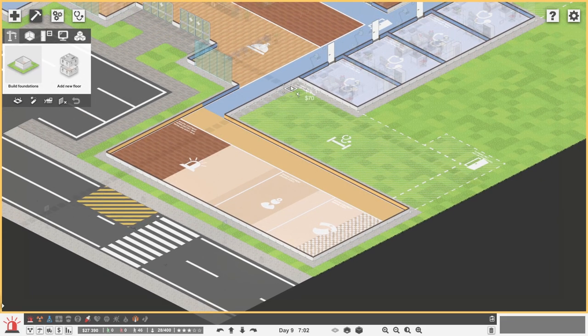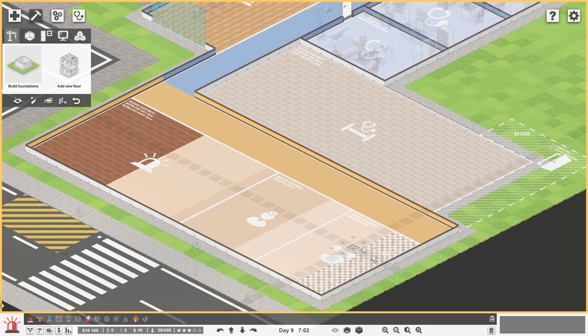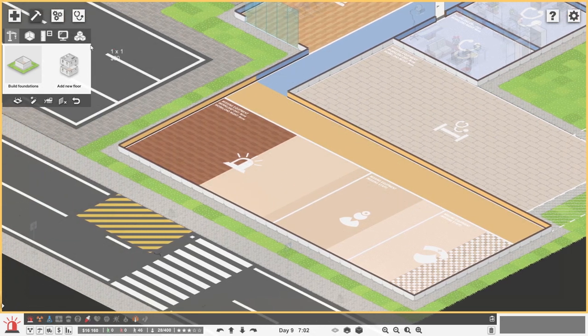Firstly, foundations have to go in across there. That's a lot of money - we're down to 16 grand already, and we haven't put any equipment in, or beds, or hired any people or anything at all like that. I suspect maybe this is going to go horribly wrong, but okay. Now we need to get walls in.